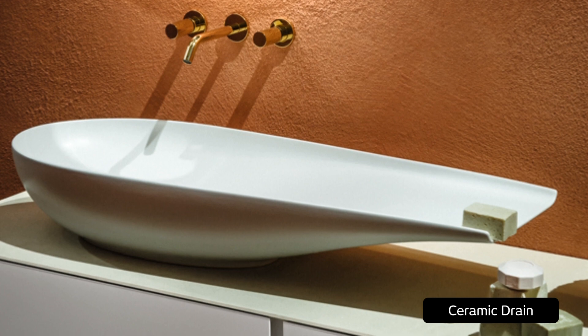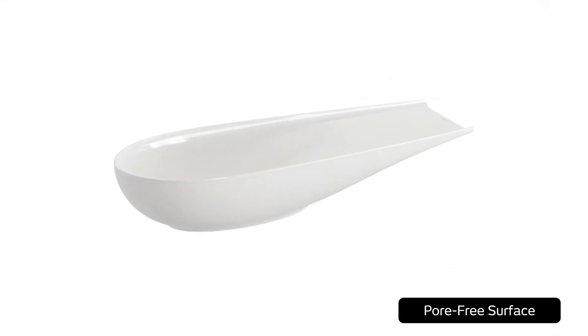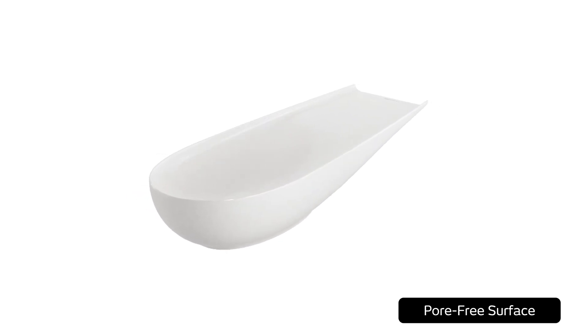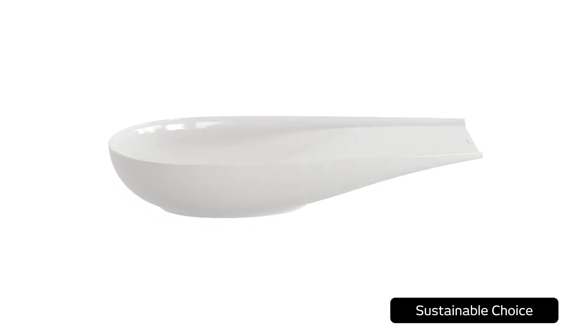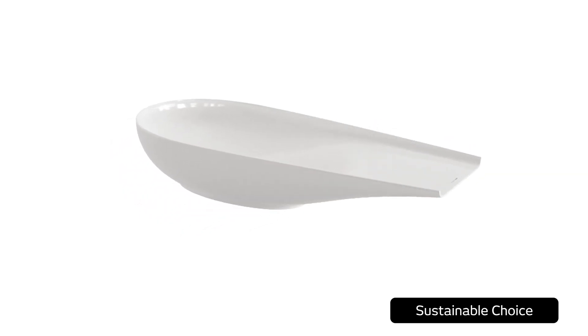LCC-enhanced surfaces are also smoother and harder when compared to conventional ceramic glazes. Grime and bacteria don't stand a chance on the pore-free surfaces and are simply rinsed away. The hydrophilic ceramic is also resistant to stains and chemicals.